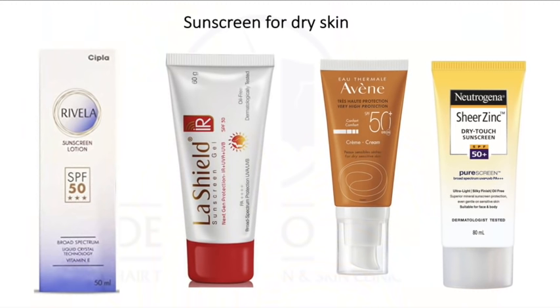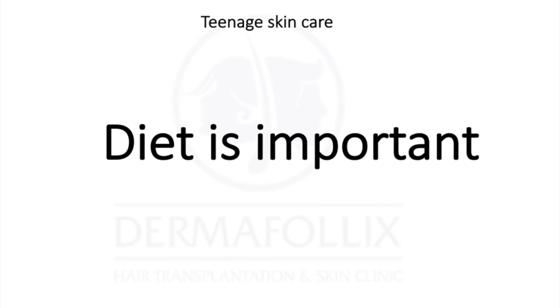For sunscreen with dry skin, use a cream or lotion formulation with an SPF of about 30. Good options include Rivella lotion, Lashil sunscreen, Ween sunscreens, or Neutrogena sunscreen. You also need to take care of your diet — take food rich in omega-3 and omega-6 fatty acids, such as nuts, flax seeds, and chia seeds. If you're a non-vegetarian, you can also include some seafood.